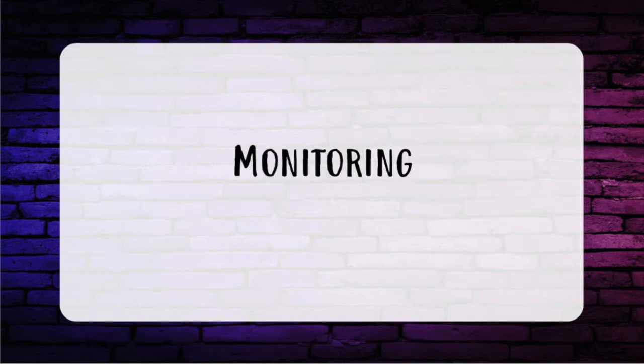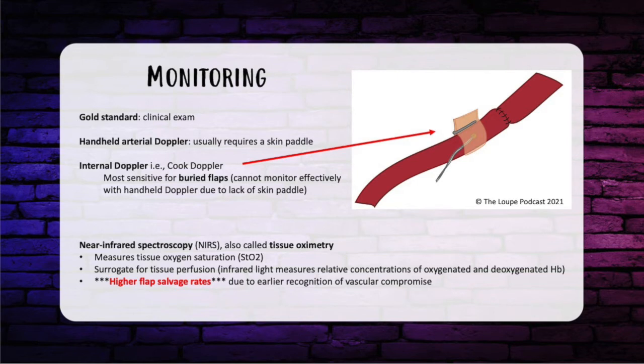Moving on to monitoring. The gold standard is still clinical. We have handheld arterial Dopplers, but these require a skin paddle. There's also the internal Doppler such as the Cook Doppler — this can be used anytime, but for a buried flap it has the most sensitive monitoring. Another option is near-infrared spectroscopy, or NIRS, which measures tissue oxygen saturation. It is a surrogate for tissue perfusion, using infrared light to measure relative concentrations of oxygenated and deoxygenated hemoglobin. Importantly, NIRS has higher flap salvage rates due to earlier recognition of vascular compromise.